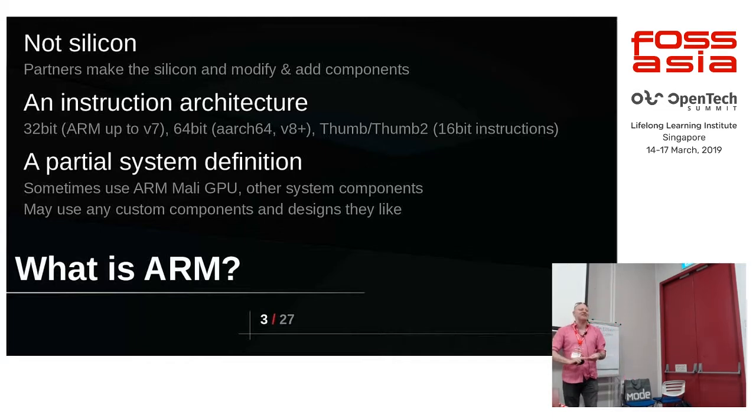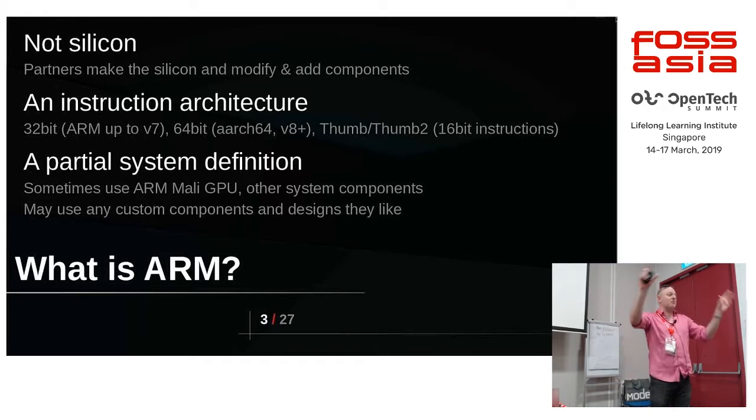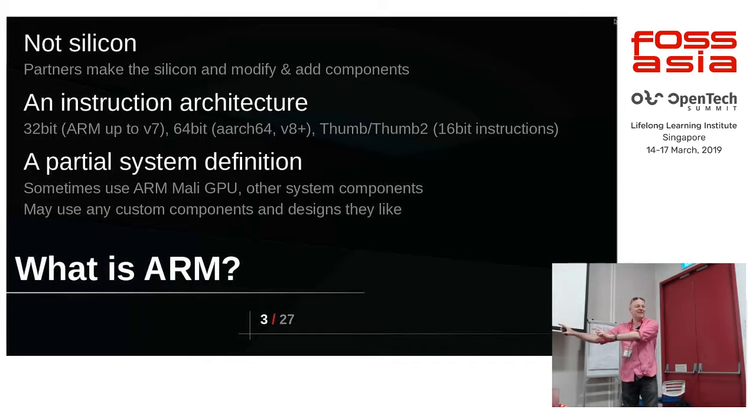The best description I have is: imagine you took the design and engineering department of someone like Intel and put them in a separate company — that's basically who we are. That restricts us in certain ways we can work and what we can do. Often we can't answer questions because we didn't make it — we just sold them a design and they modified it and added other things.